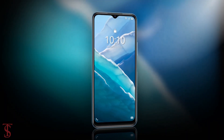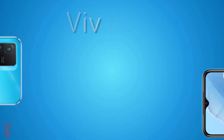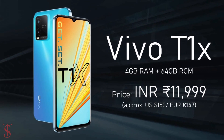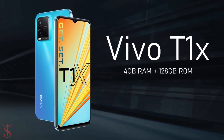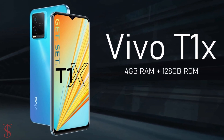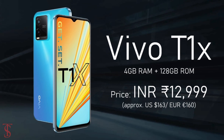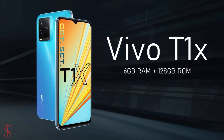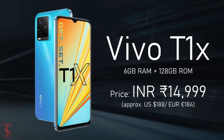Talking about the pricing and availability, the Vivo T1X has been priced in India for the 4GB plus 64GB storage variant at ₹11,999, while the 4GB plus 128GB storage model is priced at ₹12,999, and the higher variant with 6GB plus 128GB storage is priced at ₹14,999.